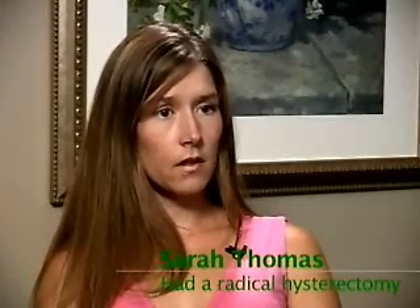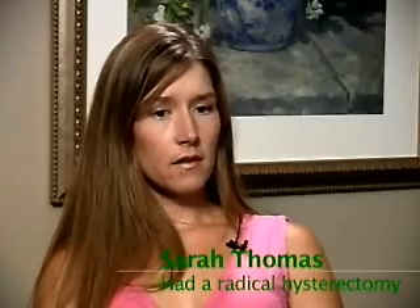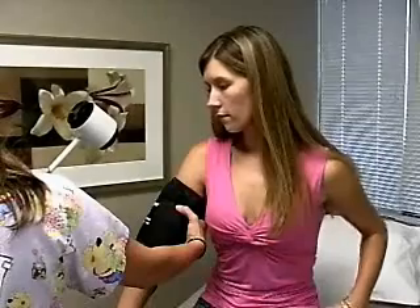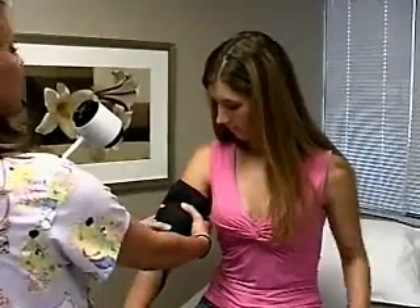I had an abnormal pap smear and had to go back and take a closer look, and then found out that cancer was present. Diagnosed with cervical cancer, Sarah Thomas was faced with choosing a treatment option: radiation or surgery.